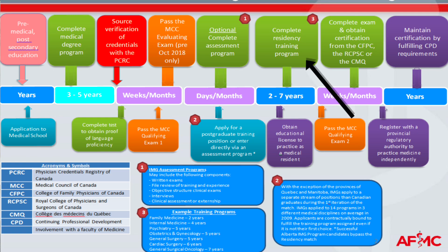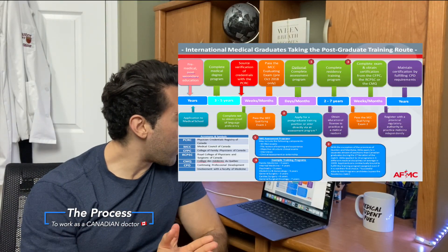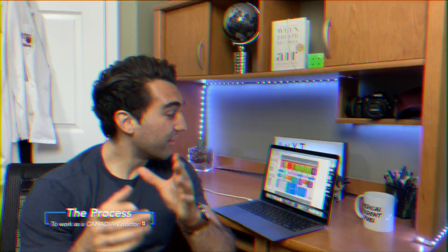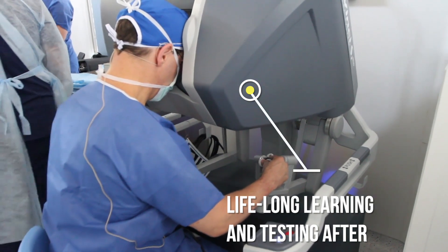Once you're accepted to a residency program, you're going to complete the residency training program, which here in Canada lasts anywhere from two to seven years for the first residency position, excluding fellowship. That's going to depend on whatever specialty you're doing. During this period you're also going to have to obtain your educational license to practice as a medical resident. After your residency, you have to pass the MCC qualifying exam number two and additional exams to obtain your certification. Once you've done all the exams and set up where you're going to be practicing, you need to register with the provincial regulatory authority to practice medicine independently — and at that point you are a doctor. The last step is to maintain your certification by fulfilling continuing professional development requirements for as long as you practice.